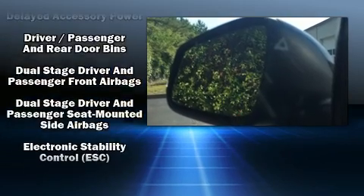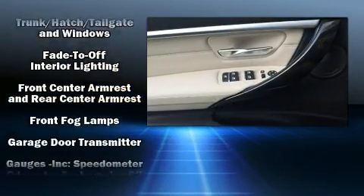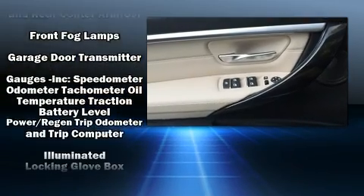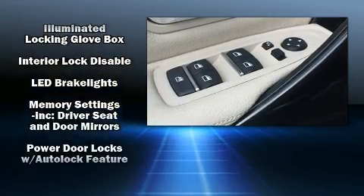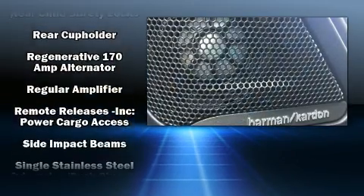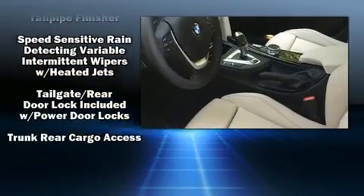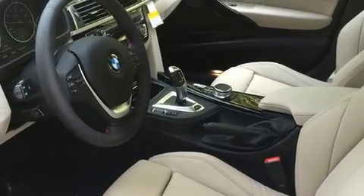BMW ensures the safety and security of its passengers with equipment such as head curtain airbags, brake assist, anti-whiplash front head restraint, a panic alarm, an emergency communication system, and four-wheel disc brakes with ABS. You'll never lose visibility with rain sensing wipers, which activate automatically when the drops start to fall.